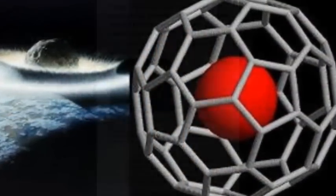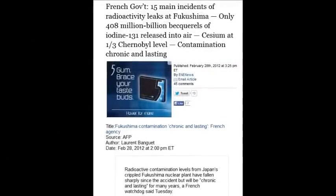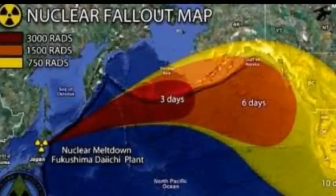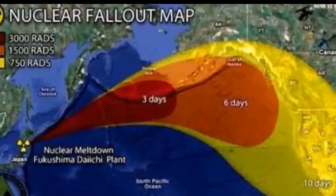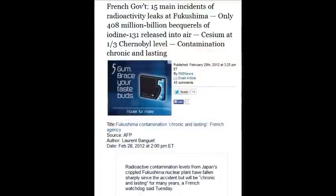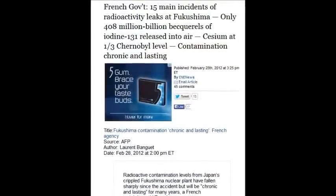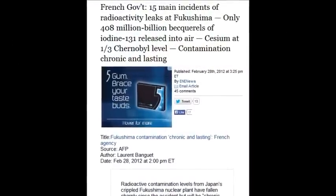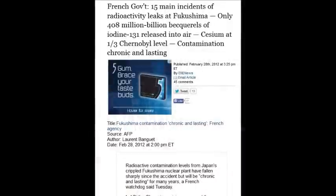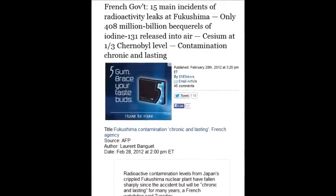It's a guaranteed cancer just from ingesting one of these particles. The French government cited 15 main incidents of radioactive leaks at Fukushima — only 408 million billion becquerels of iodine released into the air. Authorities always want to concentrate on cesium-137 and ignore the plutonium, strontium, uranium, and all their radioactive decay chains and isotope family trees.